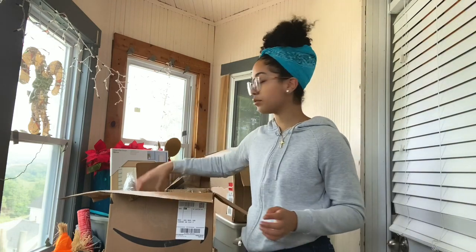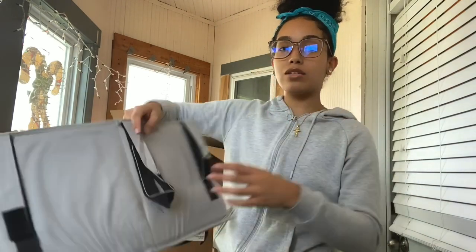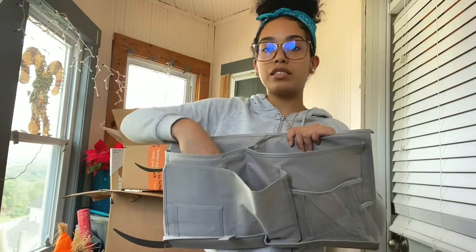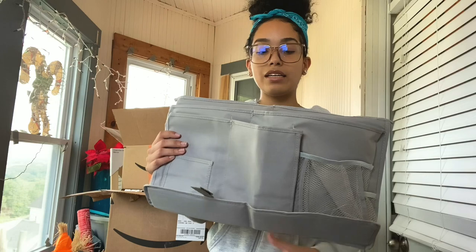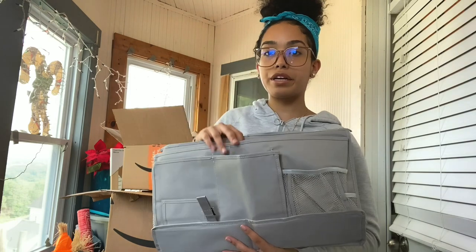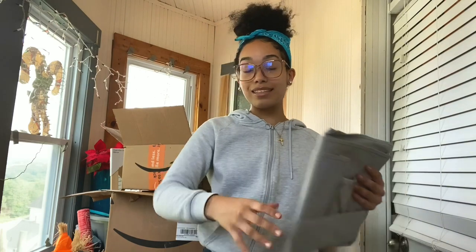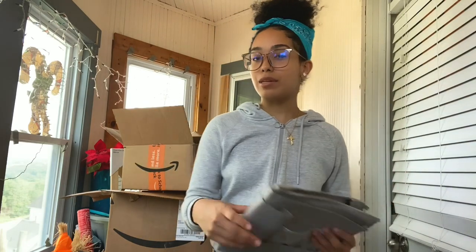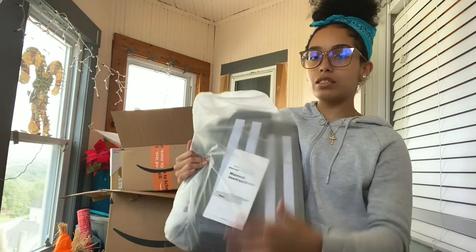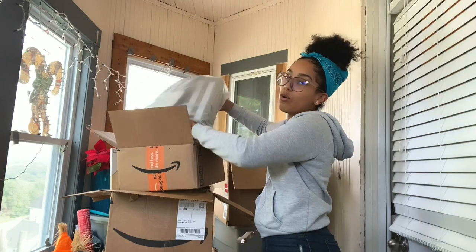In this box I have this nightstand caddy that hooks onto your bed. In here my iPad or journal fits — I journal a lot at night so I'll put it in here when I'm done, along with my water bottle since I drink a lot of water in the middle of the night. My bed is gonna be really high so this will come in handy. I also have a shoe storage for under the bed — I'll see if I keep it or use it for heels and things I don't wear daily.